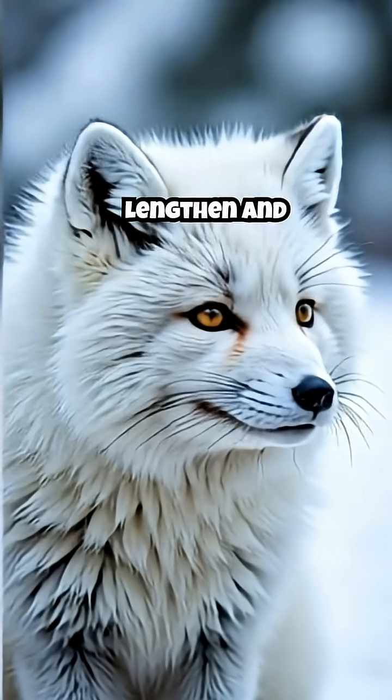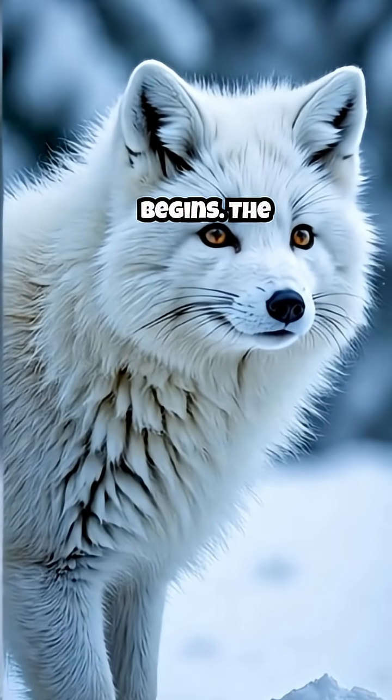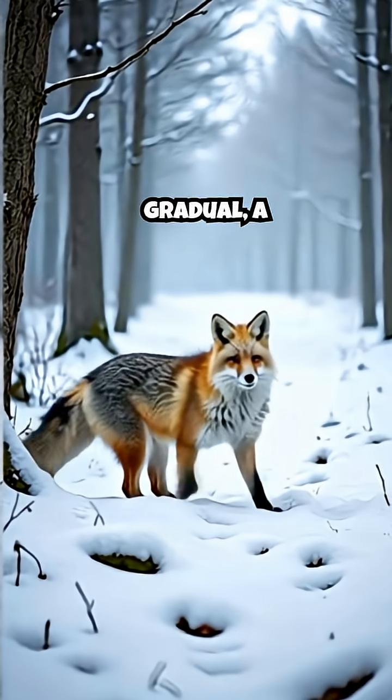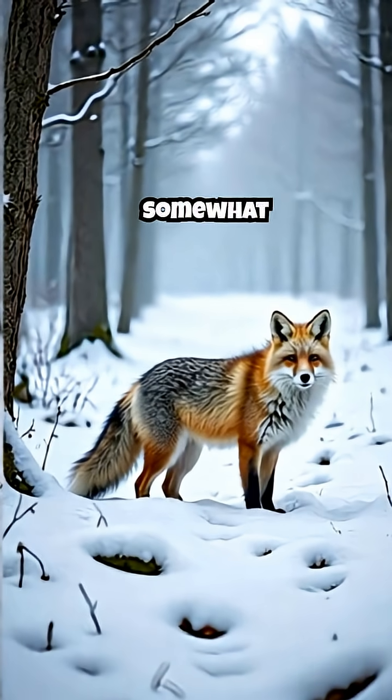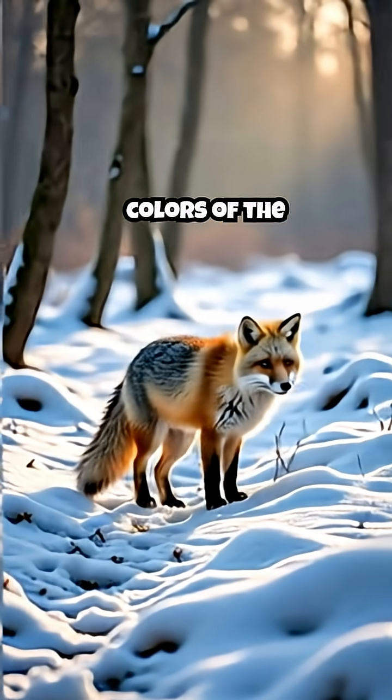As the days slowly lengthen and the first hints of spring arrive, an incredible transformation begins. The pure white coat starts to yield. The change is gradual — a beautiful and somewhat awkward transition as the white of winter gives way to the colors of the warmer months.